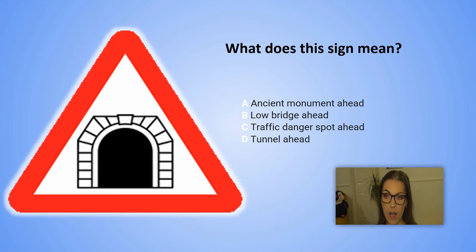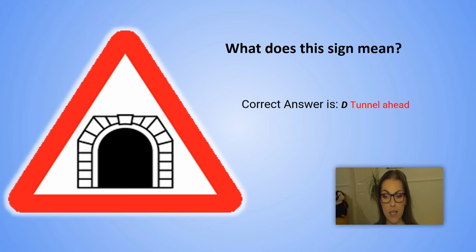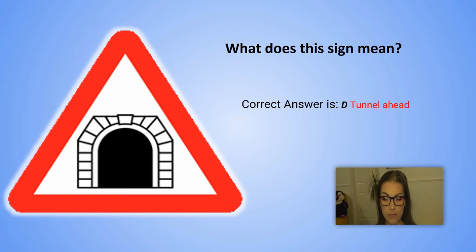The correct answer is D. Tunnel ahead. Explanation: When approaching a tunnel, switch on your dipped headlights. Be aware that your eyes might need to adjust to the sudden darkness. You may need to reduce your speed.